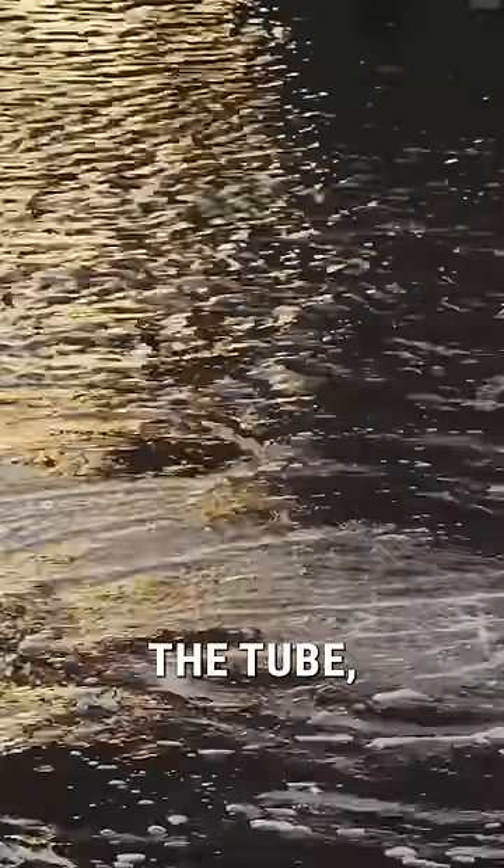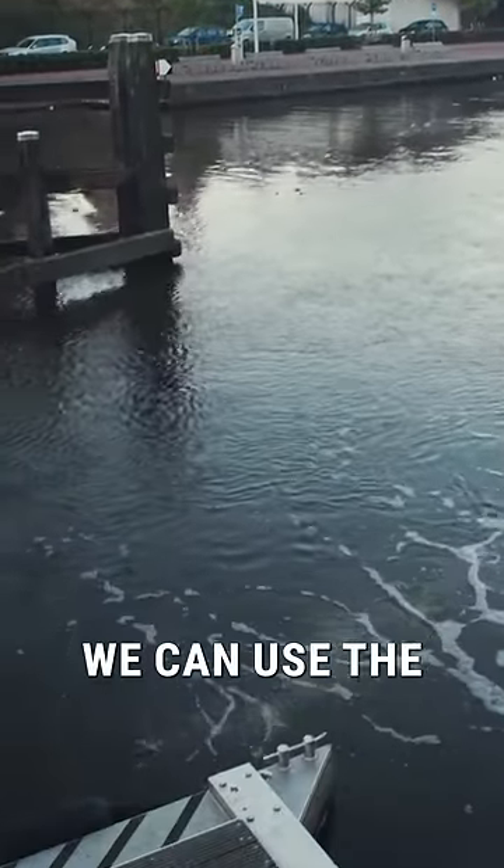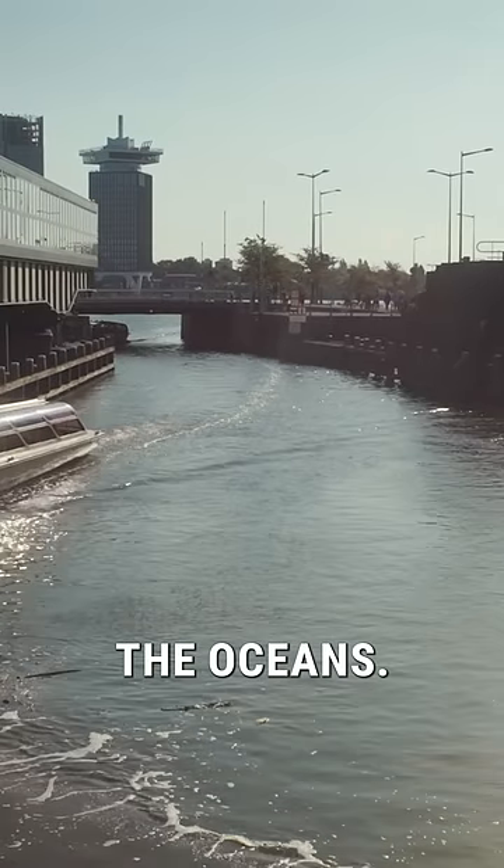The bubble barrier consists of a perforated tube placed on the bottom of a river, and we press air through that tube, which brings up a curtain of bubbles, and that curtain brings up plastic to the surface. By placing it diagonally, we can use the natural current of the river to guide waste to the side, where we can collect and remove it. We stop plastics before it reaches the oceans.